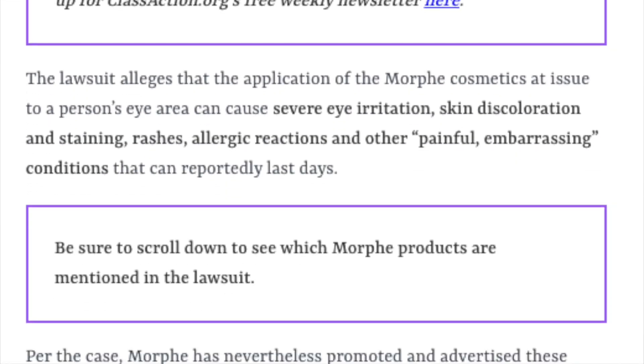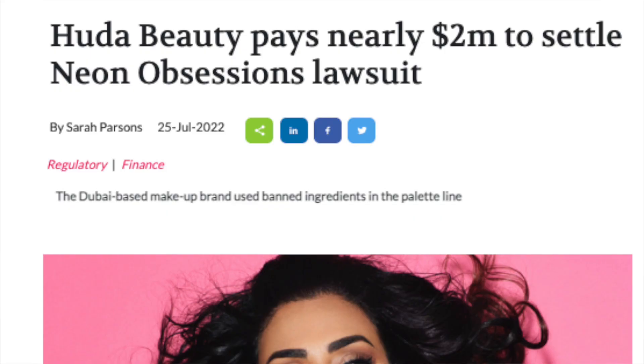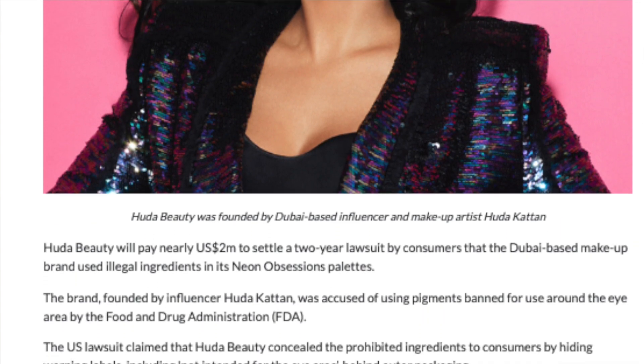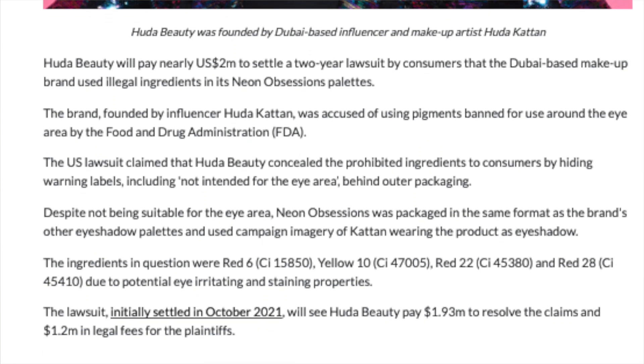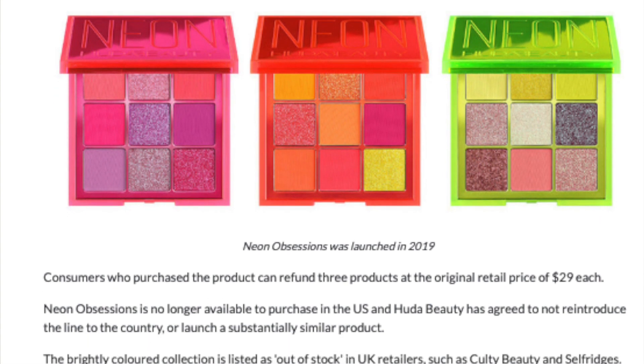Some customers of the James Charles palette did report irritation, which confirms this issue is real and is the reason why these limitations exist. Because of this, Morphe was actually sued for a variety of palettes including the James Charles palette — they were sued because of how unclear and small the warnings were and how the product was advertised. The lawsuit never ended up going through because Forma Beauty filed for bankruptcy. Huda Beauty was also sued for their neon palettes because they contain colorants the FDA deemed unsafe for the eyes, and those palettes look just like any eyeshadow palette. Huda Beauty actually did settle outside of court and has no plans to make those kinds of palettes again — interpret that as you see fit.